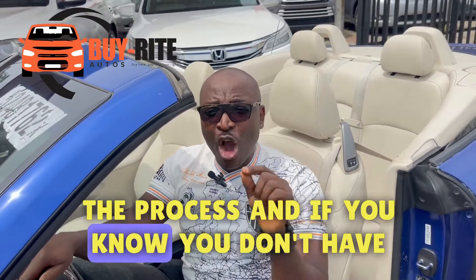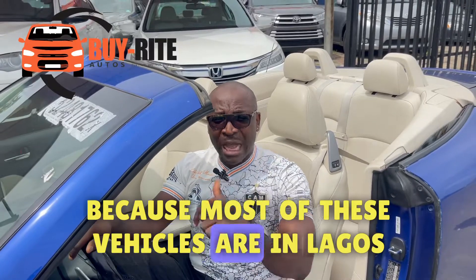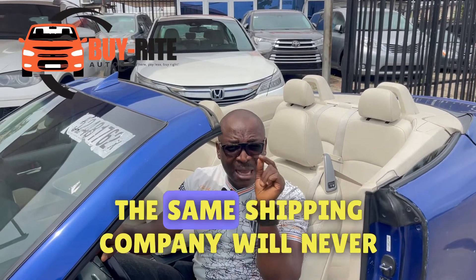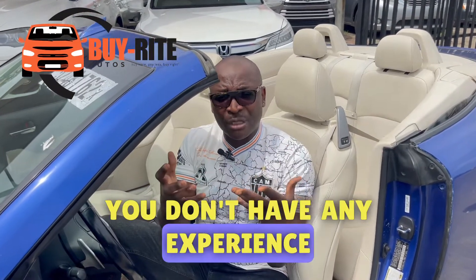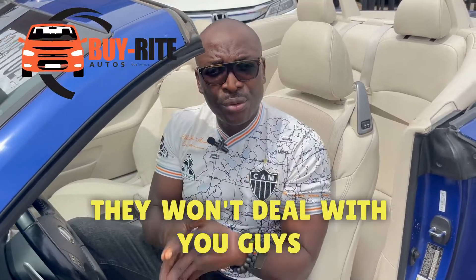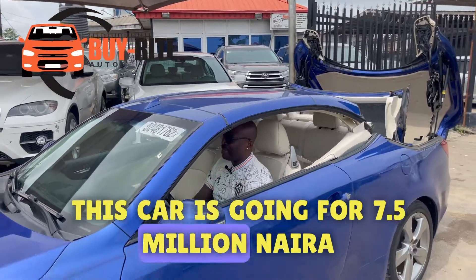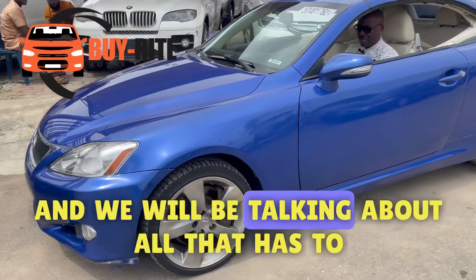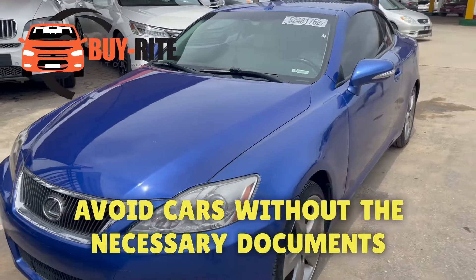Demurrage will kill the profit you are supposed to make on this vehicle. If you know you don't have money, don't buy a car for shipping, because many people in Lagos don't have money to pay the shipping company and the vehicle ends up owned by the port authority. The shipping company will never ship for you again — this is why they don't deal with inexperienced people. We'll meet again in our next episode talking about buying from Copart and how to avoid cars without the necessary documents.